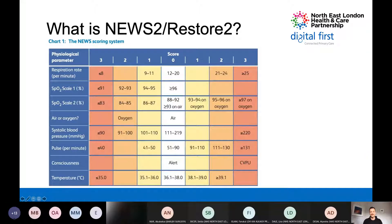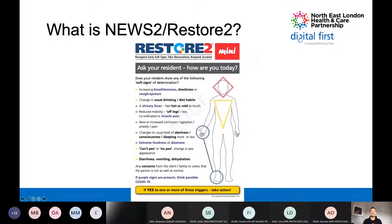Hopefully everybody's familiar with the NEWS2 score. It's been validated over many years and used in secondary care for a long time. There's good evidence that the higher the NEWS2 score, the more likely to have an adverse outcome, and the lower the score, the more likely they're going to be well. That principle underlies this system - it's a tool to enable care home staff to ratify their gestalt. It's not perfect and was originally designed in a secondary care setting, but it has been adapted and validated for primary care use.